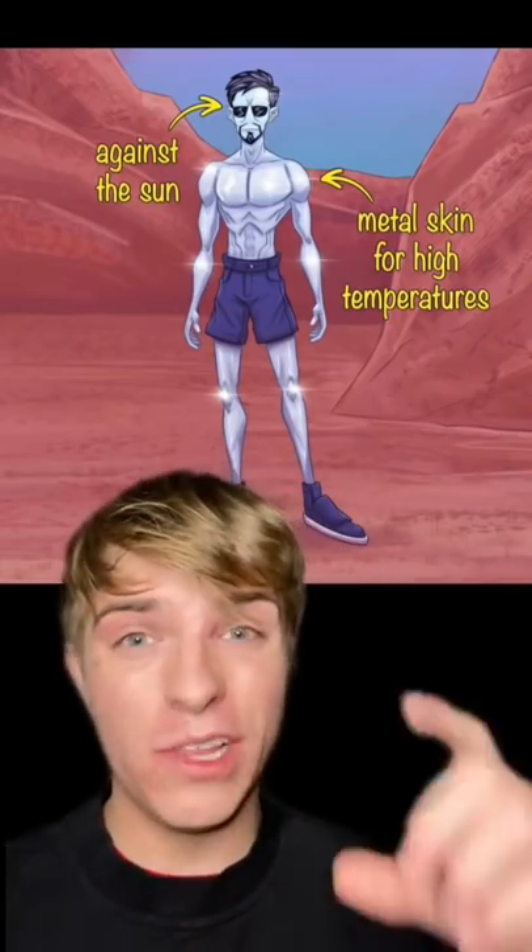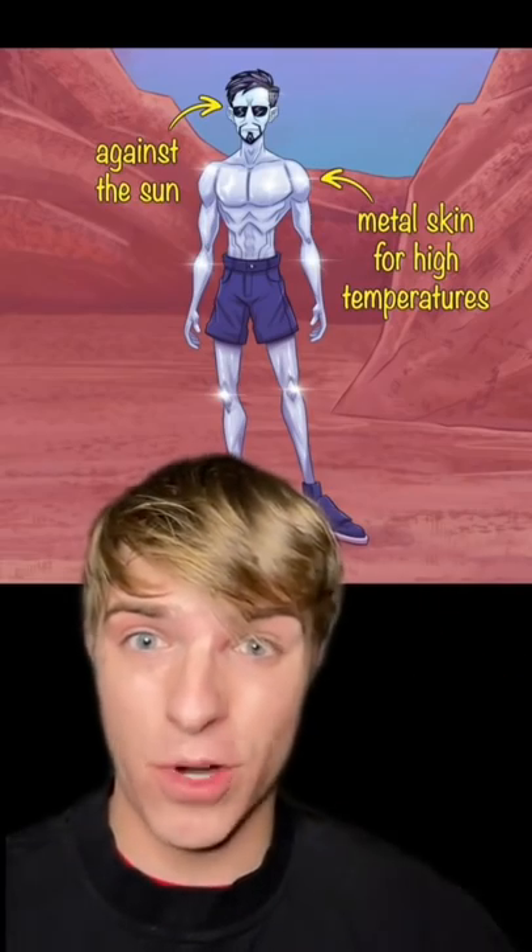I think we would look pretty cool if we lived on Mercury, because we would have to have titanium skin for its 800 degree weather.